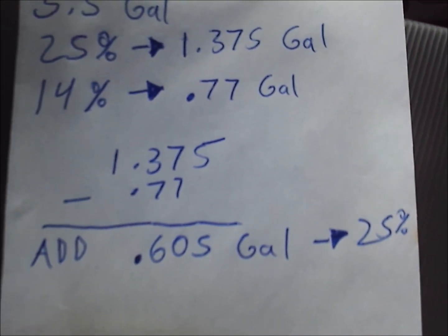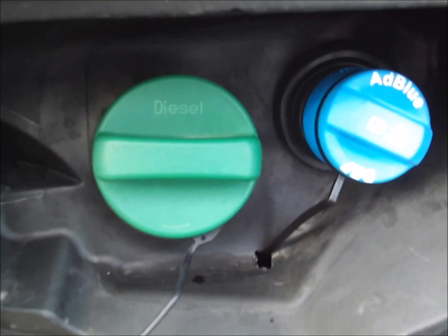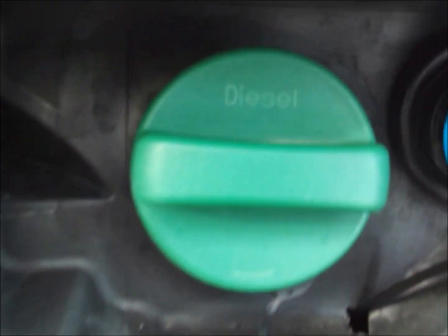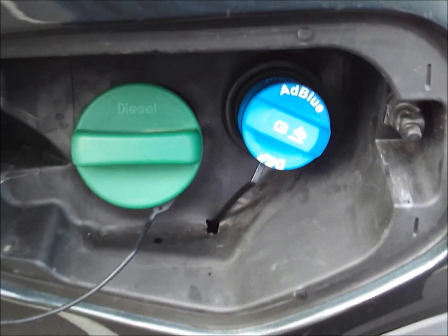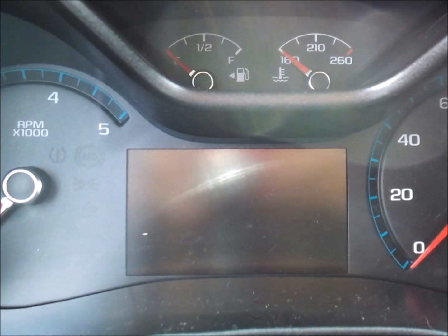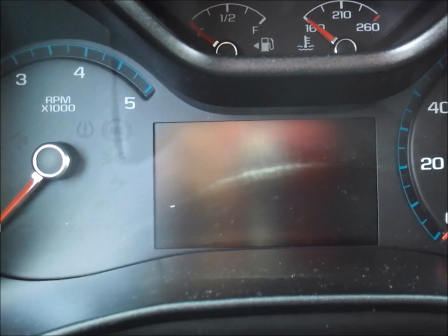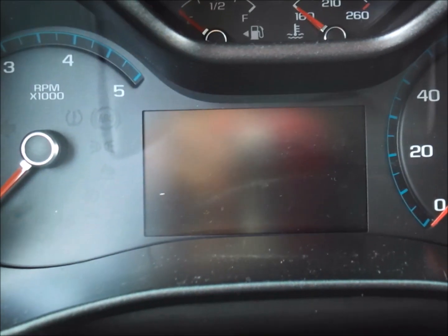On this truck the DEF fill port is conveniently located next to the fuel fill-up. I like how there are warnings on the DEF jug that say 'do not add to your diesel' — I wonder how many people actually put diesel in this. I added about half the container, so my percentage should be in the 20 percent range somewhere. This might take a couple drive cycles.